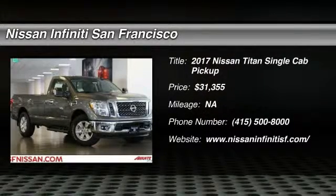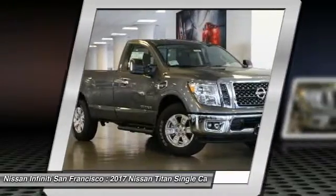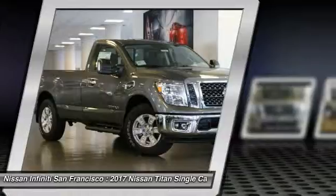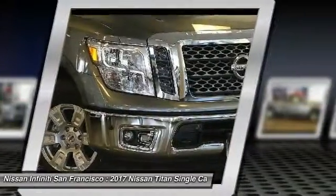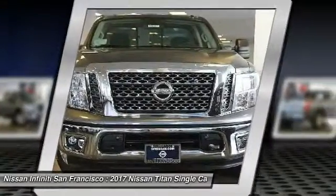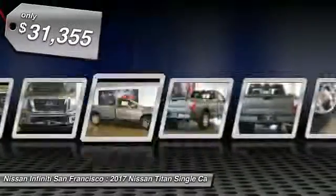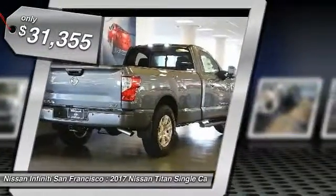2017 Titan. The Titan houses the Endurance V8 engine, the largest standard truck engine in its class. But the benefits don't stop there. The massive interior cabin boasts a fold-up rear bench seat and a flat loading floor. When it comes to power and comfort, the Titan can't be beat and is priced below $35,000.